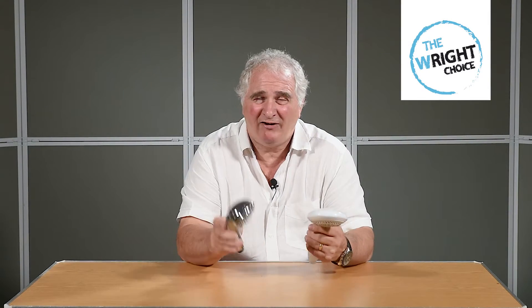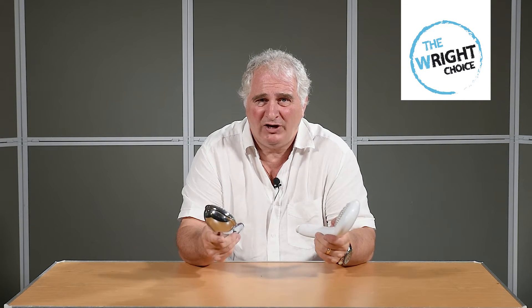Shower heads are an important feature of a shower, and looking at a shower head you might not appreciate what makes a good one. When I was developing the shower power booster, we tested dozens of shower heads and found one particular design head and shoulders above the rest — and this is the design that I sell.